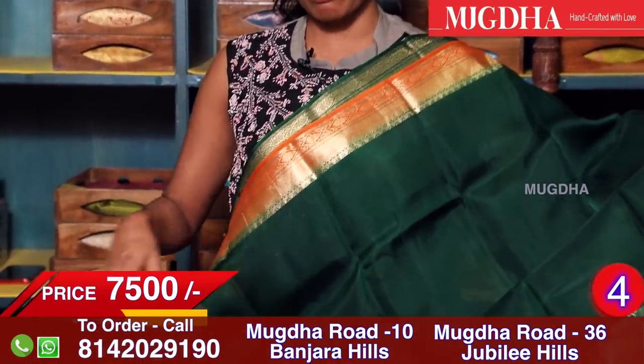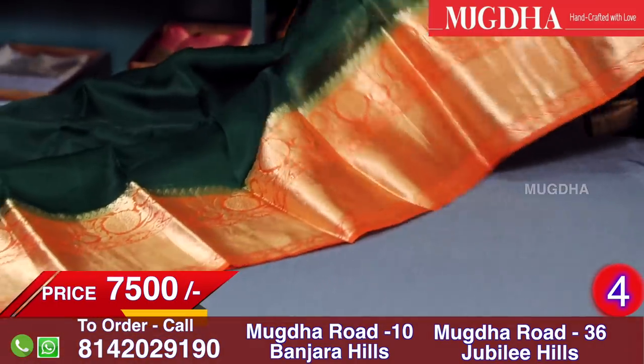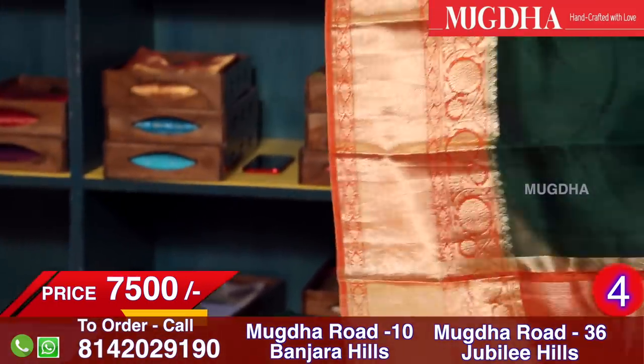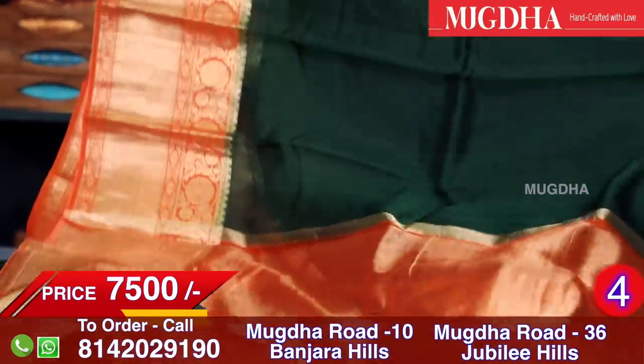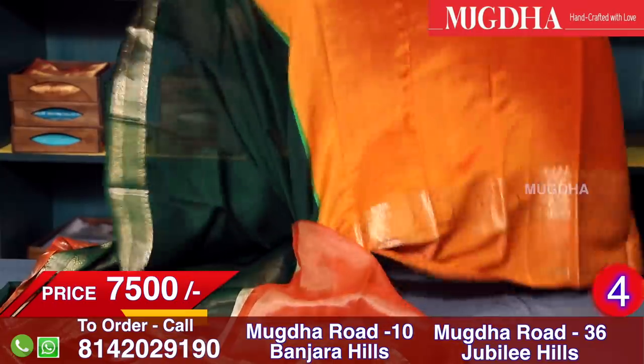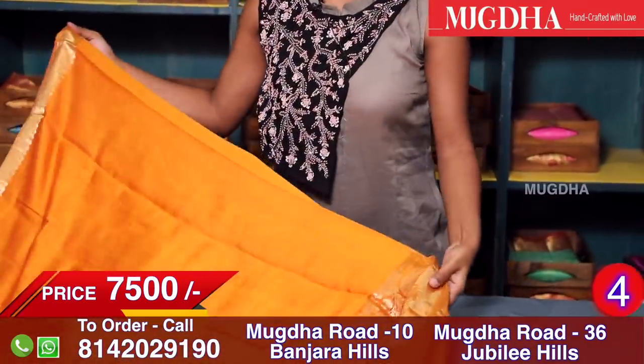Another colour — bottle green with an orange combination. The entire saree is bottle green and the border is orange. This is the pallu and this is the blouse.